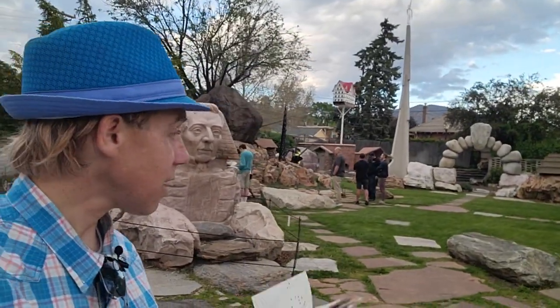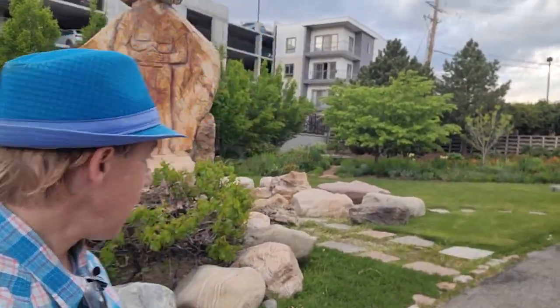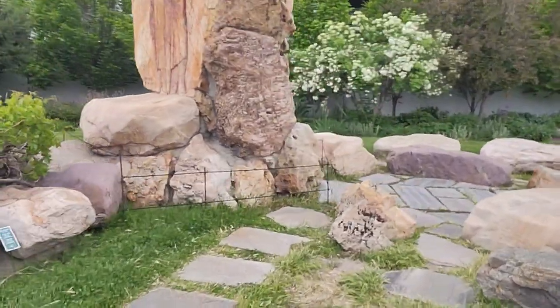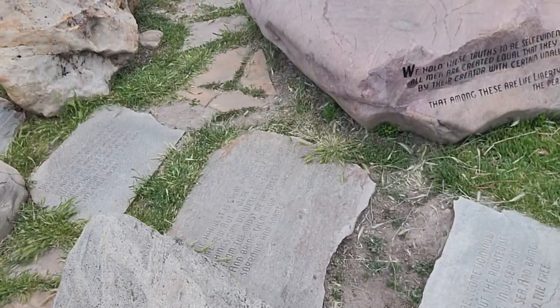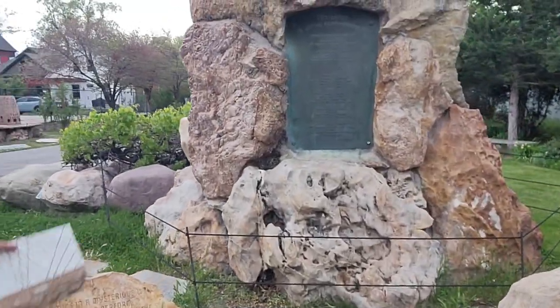Anyway, there's a bunch of different things here. This is a garden — Gilgal Garden. They have a nice little pamphlet. That sculpture over there is called the Captain of the Lord's Host. What's interesting is there's writing on all of these — they're all hymns, carved right into the stone leading up to it.